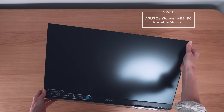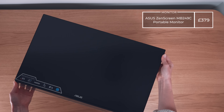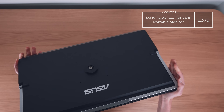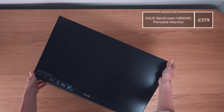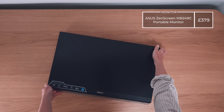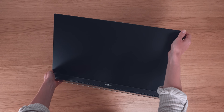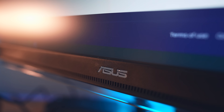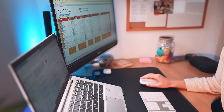First up is the monitor — the ASUS ZenScreen MB249C. I really think this is the perfect student or remote worker monitor, and perfect for Beth as she travels a lot with work, so she can take this light, thin monitor with her. It costs £379 in the UK, which may seem like a lot for a budget desk setup, but your monitor really is the heart of the setup. I should say that ASUS are sponsoring this video, but Beth and I have genuinely been blown away by this monitor.